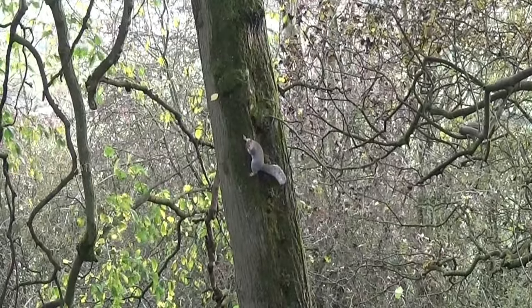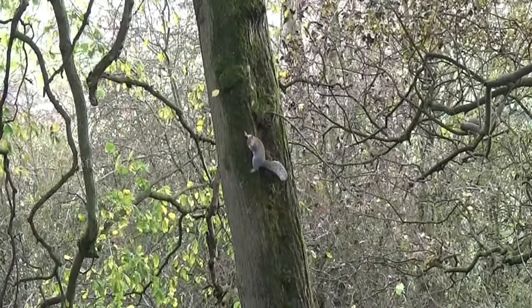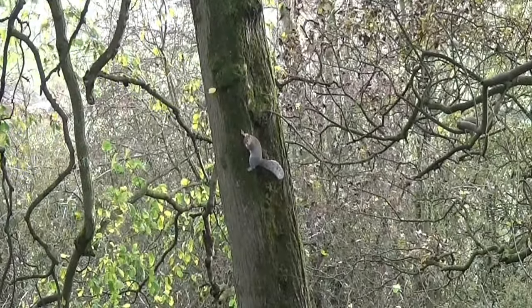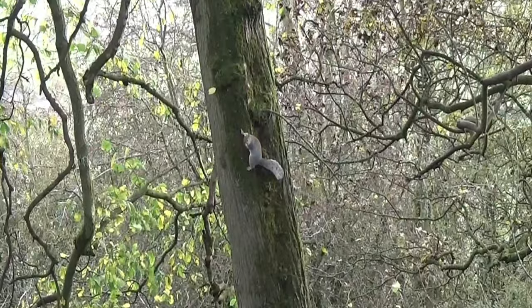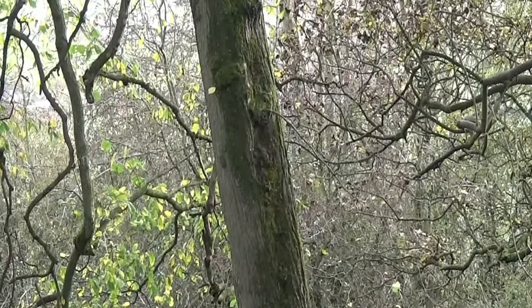I spotted some movement to my left and I saw that telltale grey flash. I've got a squirrel just poised on the tree — just a frozen moment. So I'm getting ready to take a shot.